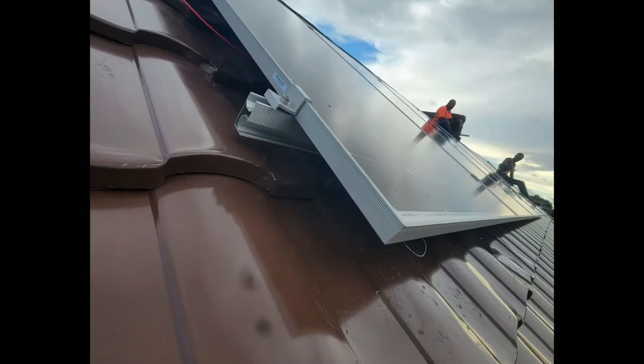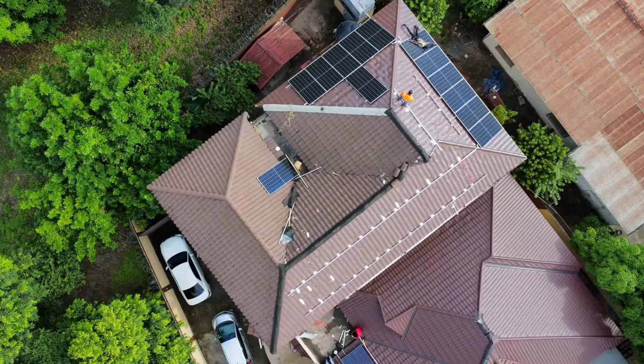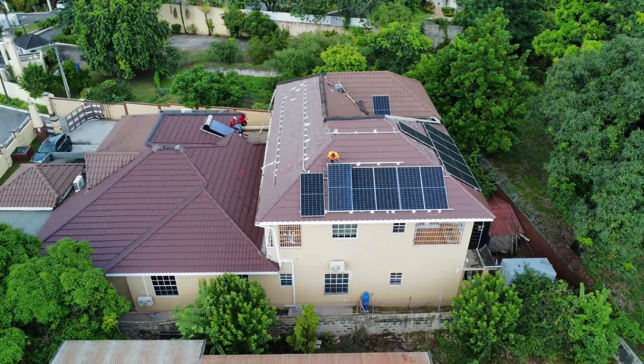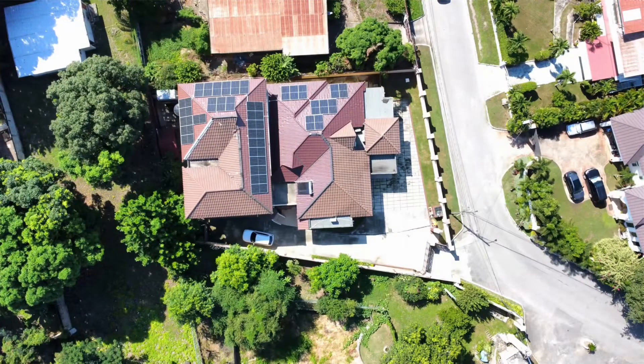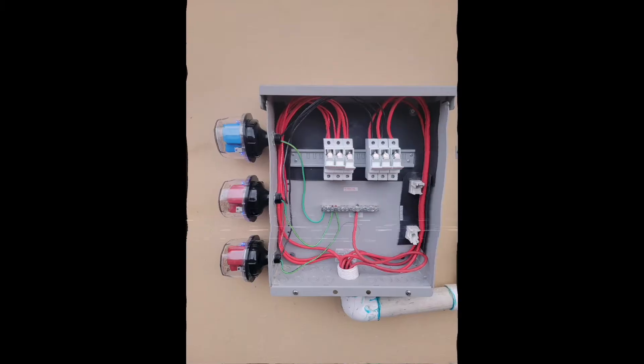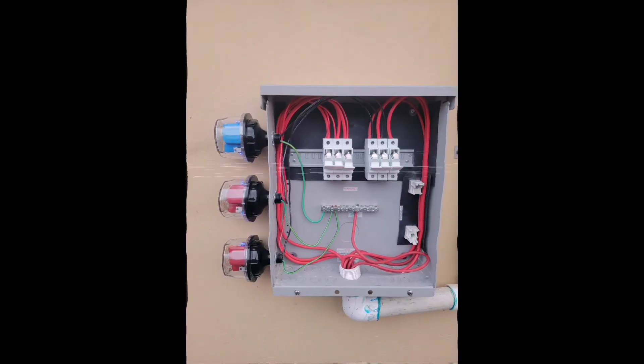It took our team three days to complete. We ensure that the roof is properly sealed. This is the layout — very lovely, very efficient work. This is a complete product. These are our lightning surge protectors, to make sure the system is secure for our customers.